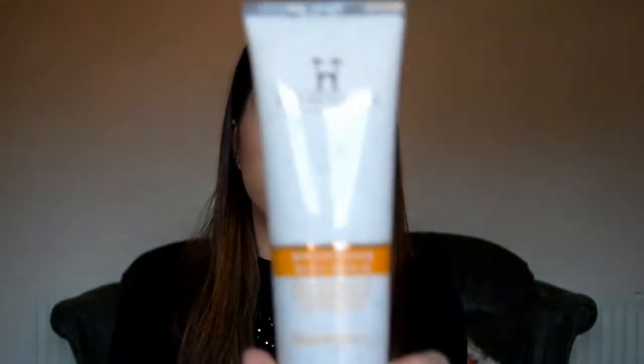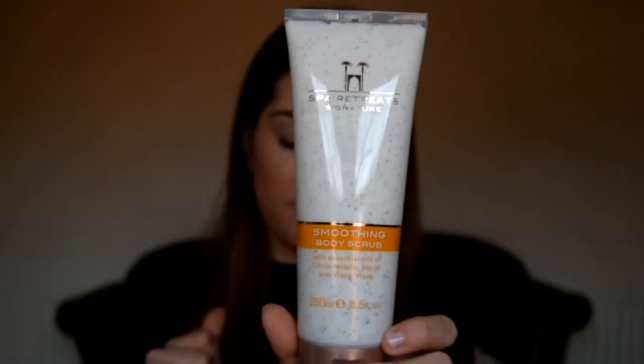The next product is by Spa Retreat and it's a Signature Soothing Body Scrub, retailing for £15 and it's 250ml — a big size. Everything in the box is full size. It smells really nice with essential oils, citrus, and ylang-ylang extract. I'll definitely be giving this one a go — I do like body scrubs even though I don't use them as often as I'd like.